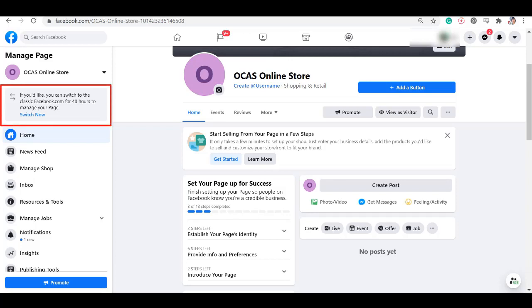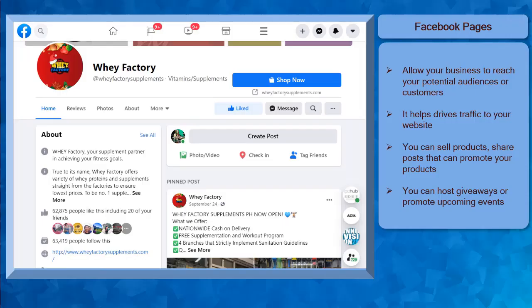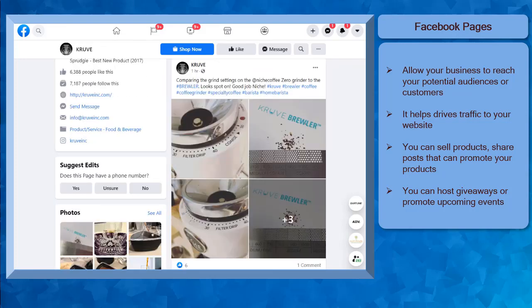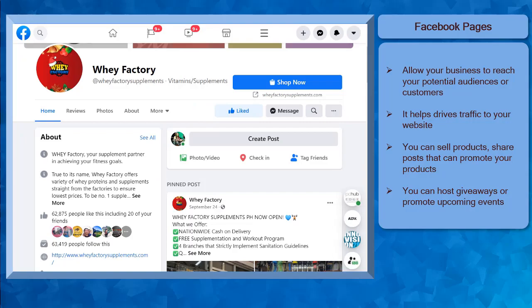You can see that there's a message here that you can switch to the old classic Facebook.com app for 48 hours so that you can manage your Facebook page. Facebook shows and reminds you of the steps that you must accomplish so that your Facebook page details are complete. Facebook will show your Facebook page to more audiences once your Facebook page information is complete. Creating a Facebook business account will allow your business to reach more potential audiences or customers and drive traffic to your website. Also, you can sell your products, share posts that entice your viewers to purchase your products, host giveaways, and even promote upcoming events.